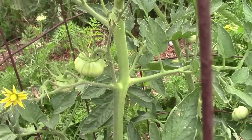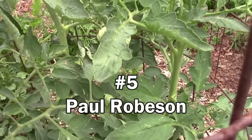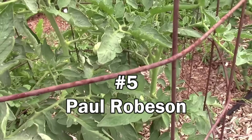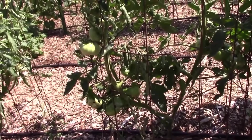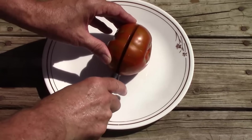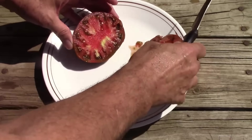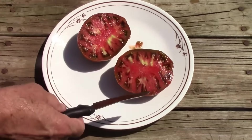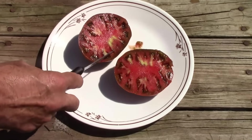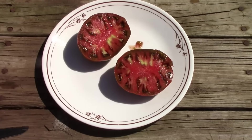Coming in at number 5 on the list of best tasting tomatoes according to viewers is Paul Robeson. I only grew this one one year because even though it was a good tasting tomato, it just wasn't quite as productive as I like. Here's a look at one on the inside. As you can see, it's a very meaty tomato and it's got a look similar to Carbon, Cherokee Purple, Rosella Purple, Brony, and maybe a few others. It is a great tasting tomato.